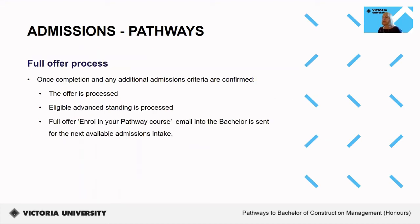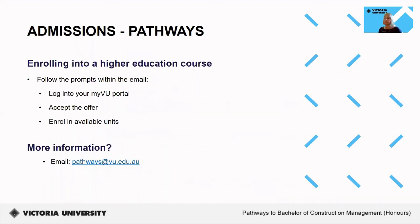Regarding the full offer process: once successful completion of your current course is confirmed and we have validated that you have met any additional admission criteria, we will process your offer as well as any eligible advanced standing. From there, you will be sent your Enroll Now email with your full offer into the pathway course for the next available admissions intake. To enroll into the bachelor, simply follow the prompts within the email, log into your myVU portal, accept the full offer, and enroll into available units. If you have any questions about your conditional or full pathway offer, please email pathways and we'll be happy to assist.